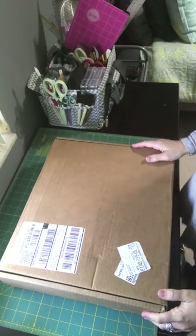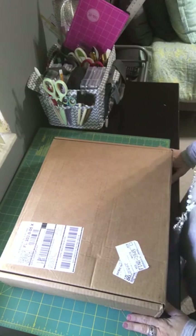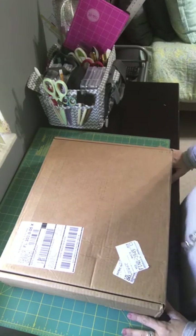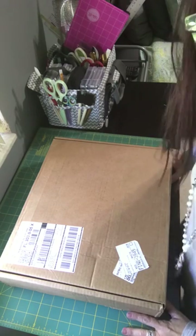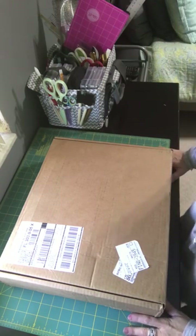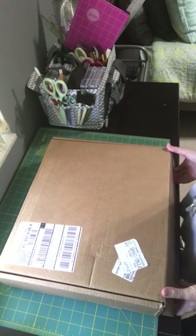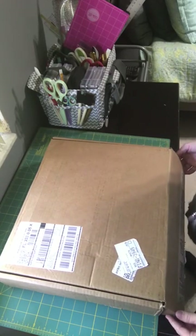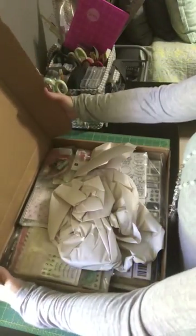Hey everybody, this is Christy Sierra. Some people asked for an unboxing because I got a seven pound studio calico baby today, so I thought I would share that here on YouTube. It came today just like 30 minutes ago maybe, so we're going to see it for the first time together.